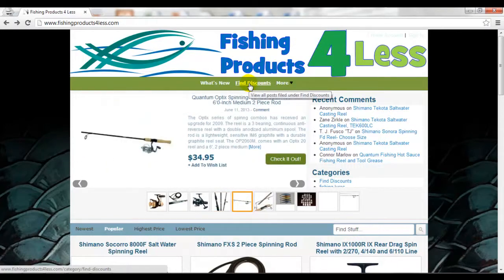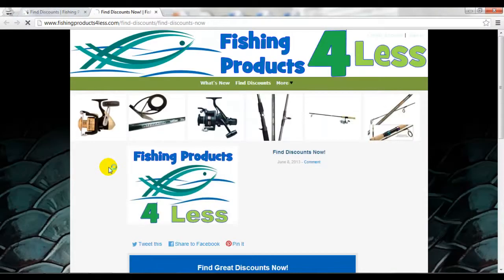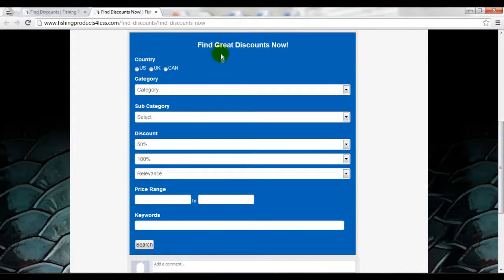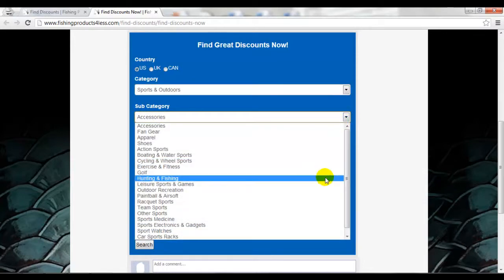Let's go ahead and try to pull that up. The computer is moving a little slow because I'm taking up resources making this video and capturing the screen. From there, you click that other button and that brings you to this page right here. Where you're wanting to go is to this blue form right here where it says 'find great discounts now.' If you're in the US, you want to click on the US, and then since we're talking about fishing products, we want to go to sports and outdoors and then go to hunting and fishing.